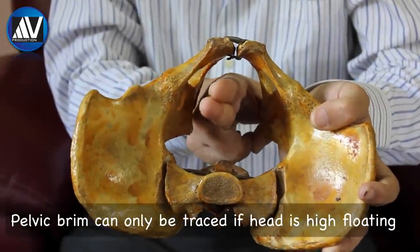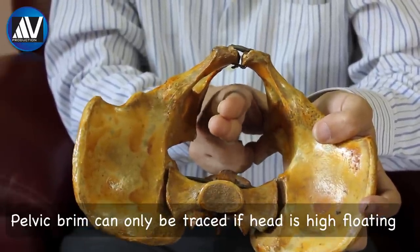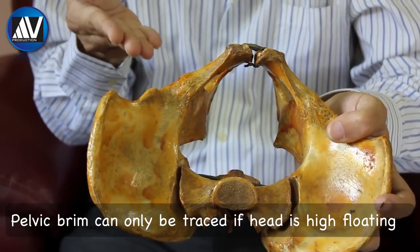At this time, also palpate the fetal head to look for widening of the fontanelles and separation of suture lines, which indicates the presence of hydrocephalus, which may be the cause of CPD.